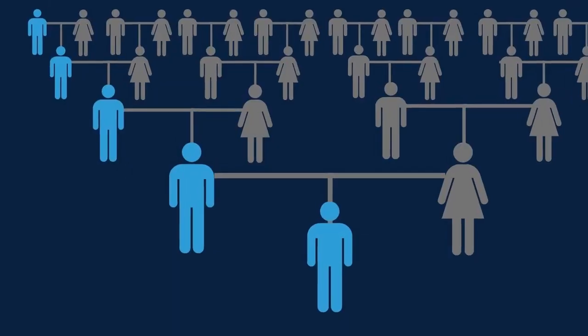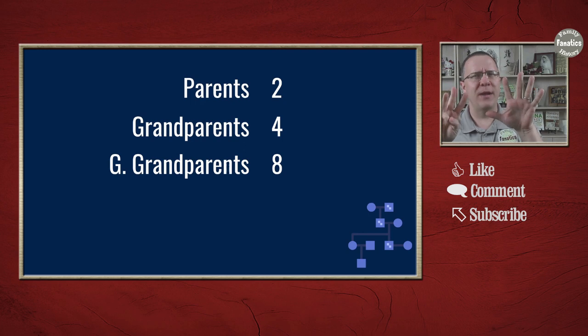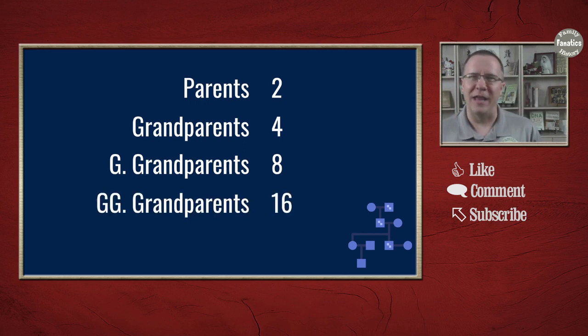So the question about finding your ancestors with YDNA — it can help you identify certain lines of ancestry, namely along your father's father's father's line. When you think about all of the ancestors that you have, though, that is only going to be a small portion. For instance, you have two parents, four grandparents, eight great-grandparents, and 16 great-great-grandparents. But the YDNA is only going to tell you about one of those great-great-grandparents — just 1/16th of those ancestors. Go back another generation and it's only 1/32nd. So yes, YDNA can tell you some information about some of your ancestors, but not very many, because it is only for that father-to-son line — your father's father's father's line.